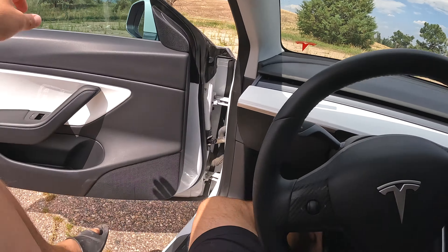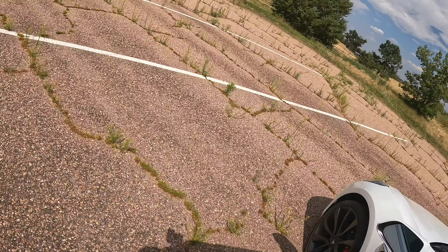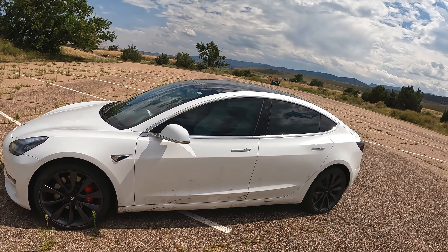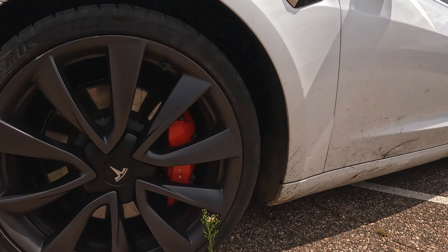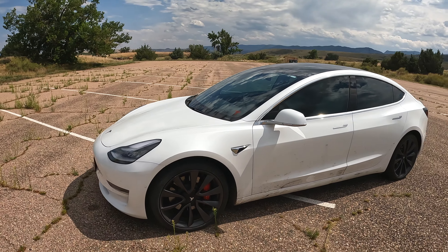Nonetheless, I didn't get rid of the Model X — I still have it. But the Model X had some problems with the falcon wing doors; one of them in particular was misaligned. So when I went to go drop that off, Tesla gave me this little sucker, and look at this — it is a Performance Model 3.